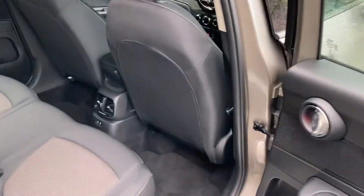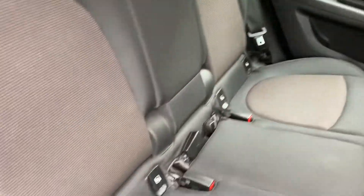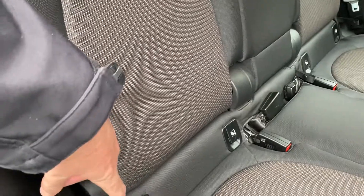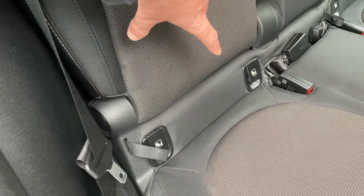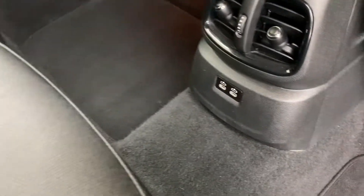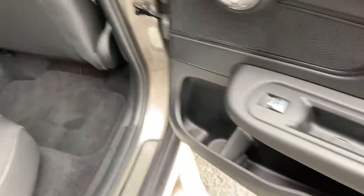The Countryman is the largest Mini in the range, so there's loads of room in the back. Loads of leg room, head room, and width. You've got three seat belts across the back, ISO fix for children's seats in the outer seats, a couple of USB-C ports down there for charging devices, and loads of storage in the door pockets as well.